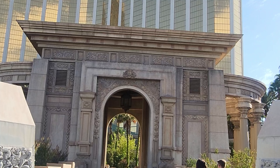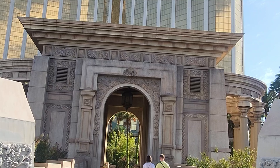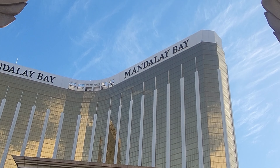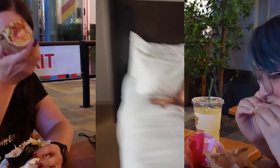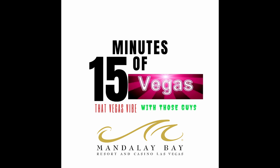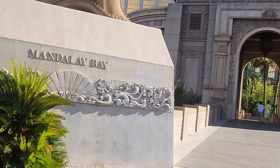Hi guys, welcome to another edition of 15 Minutes of Vegas with that Vegas Vibe, today featuring one of my favorite hotel and casinos here in Las Vegas - Mandalay Bay. Let's go in and check it out.